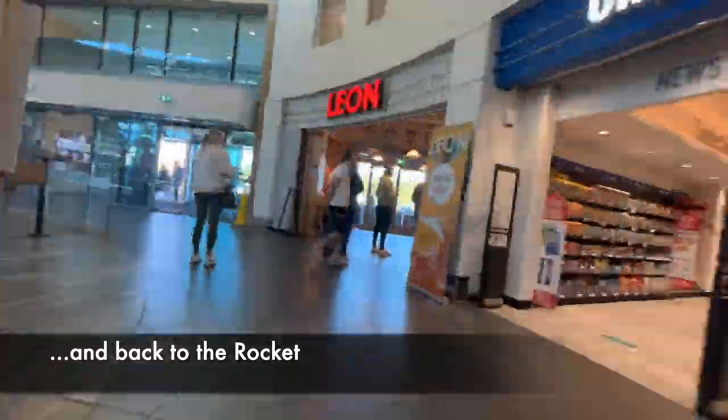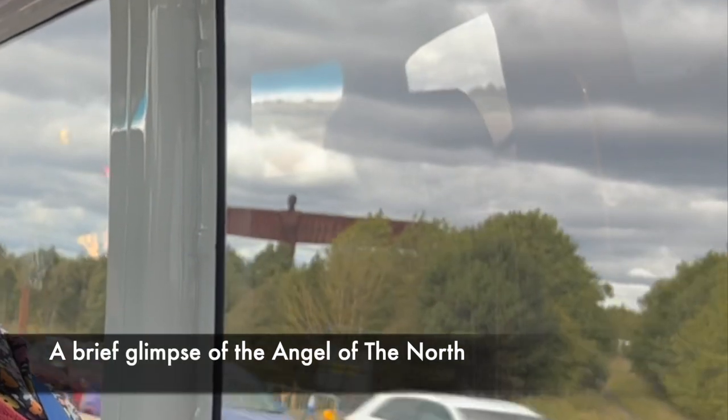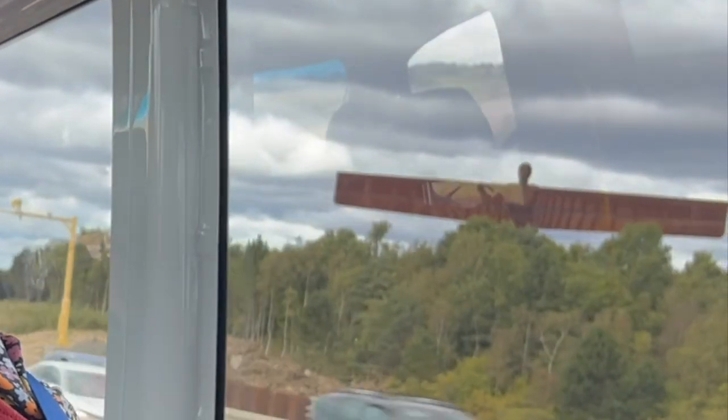Then it was back to the Rocket to continue our journey up to Newcastle, and on the way we got a brief glimpse of the Angel of the North, looking mighty fine.